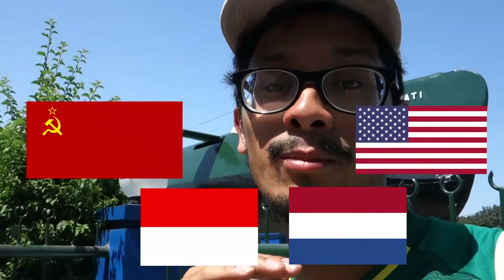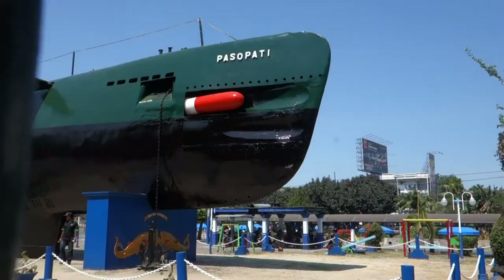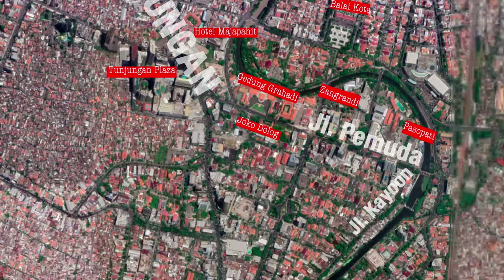It almost ended in a cold war between the Netherlands and Indonesia, and at a higher level between Russia and the United States, but it didn't end in complete war. The Dutch had to give up West Papua, which first went to the United Nations and then to Indonesia, and is now the province of Irian Jaya. This submarine is called Pasopati and you can visit it.